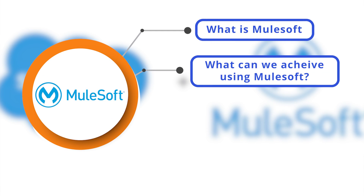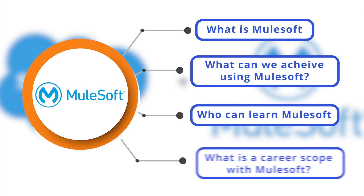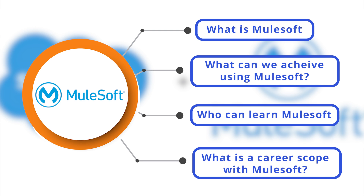I usually get questions like: What is MuleSoft? What can we achieve using MuleSoft? Who can learn MuleSoft? And what is the career scope with MuleSoft?